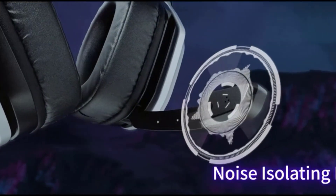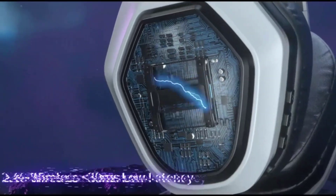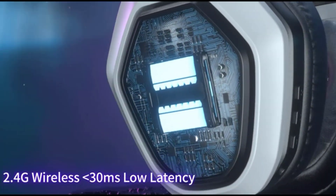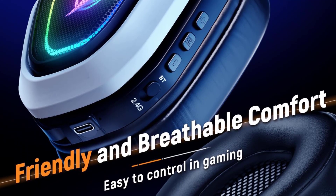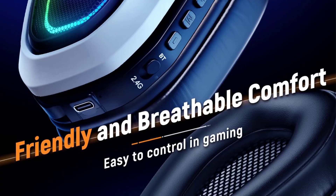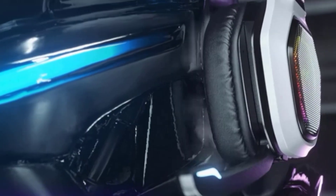The headset's bass performance and overall audio quality are truly impressive, offering a new level of audio precision. Designed with user convenience in mind, the Azeno headset features intuitive button controls for easy volume adjustment, call management, and LED light activation.